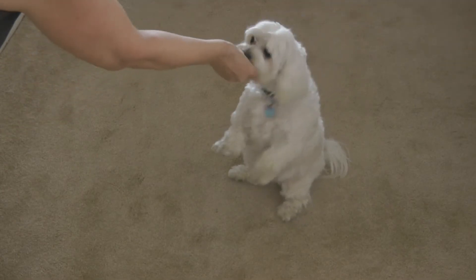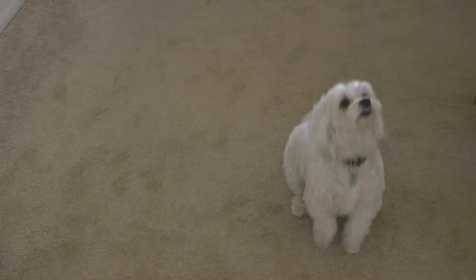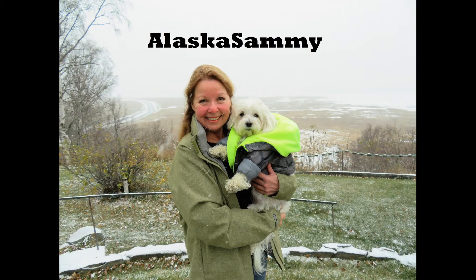Look for Snossages in a Blanket dog snacks, beef and cheese flavor, and see if your dog doesn't love them as much as Alaska Sammy. Please subscribe to the Alaska Sammy channel.